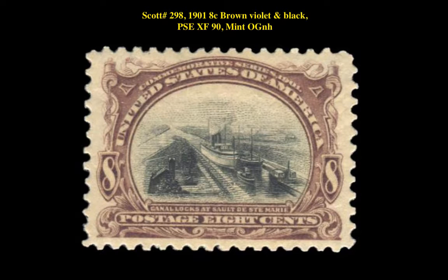Scott No. 298, 1901, 8-cent, brown, violet, and black, PSE extremely fine 90, mint, original gum, never hinged.